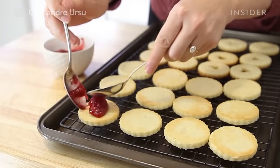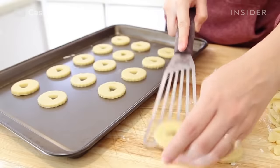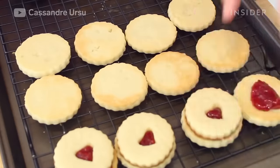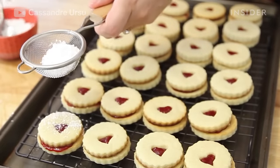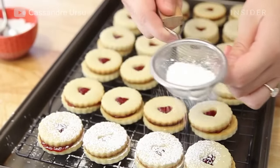Linzer cookies are two buttery cookies held together by jam. The jam peeks through the cutout made in the top cookie. They got their name from the Linzer torte, which originated in the Austrian city Linz. Traditionally, the cookies are made with flour and almonds and filled with black currant preserves.